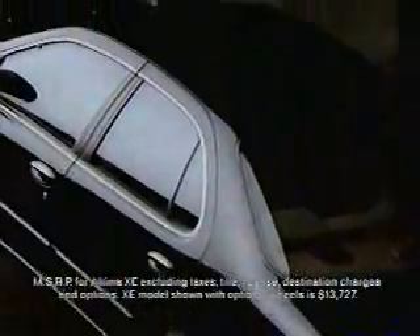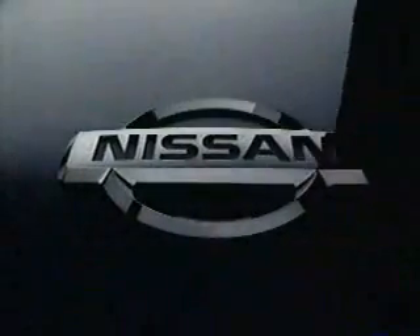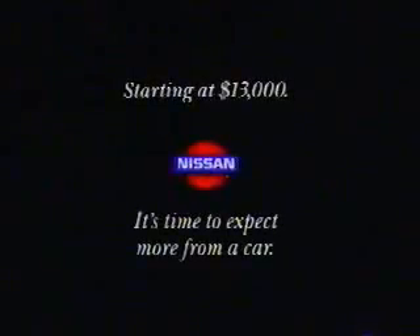So we decided to try it on the new $13,000 Nissan Altima. You can imagine how pleased we were when our car's tolerances tested as accurately as theirs. Not bad. The new Nissan Altima. It's time to expect more from a car.